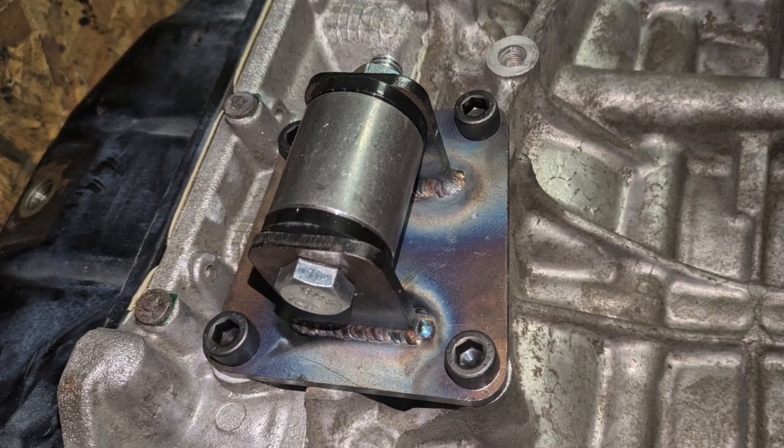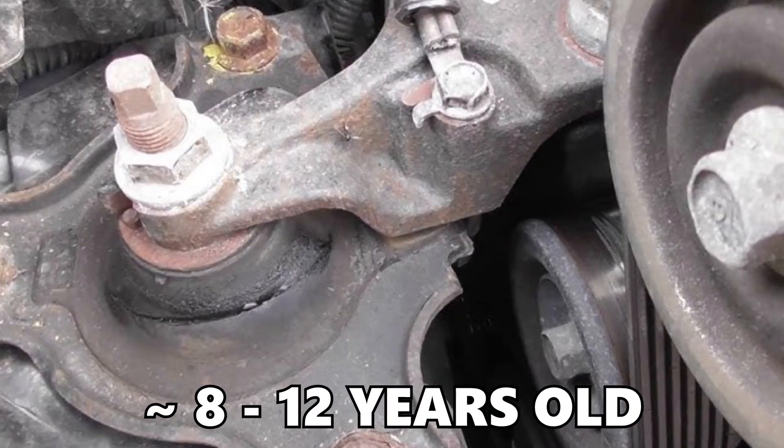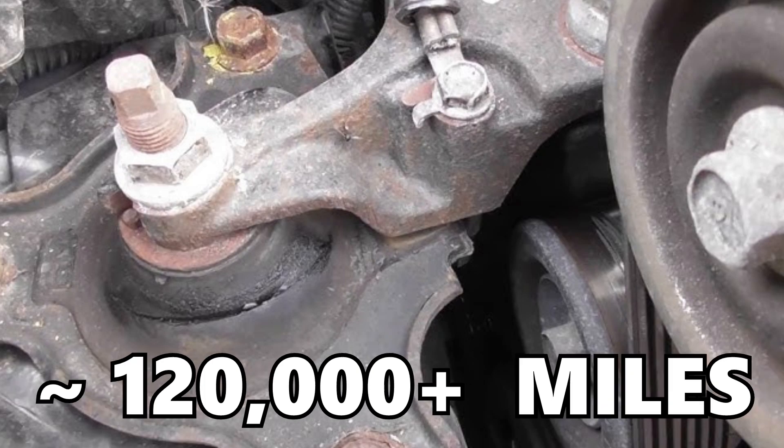Moving on to our third and final common problem for the Honda K20 engine, we have excessive engine vibrations — more specifically, excessive engine vibrations caused by worn engine mounts. There are a number of different things that can cause excessive engine vibrations, but on the K20, if you're noticing those excessive vibrations, it's a lot of the times due to worn engine mounts. This tends to be an issue that pops up around the ballpark of about 8 to 12 plus years old and 120,000 plus miles. Rather than being a true problem, this is really just more of a standard maintenance item, as motor mounts are wear and tear items that eventually on all cars will require replacement.